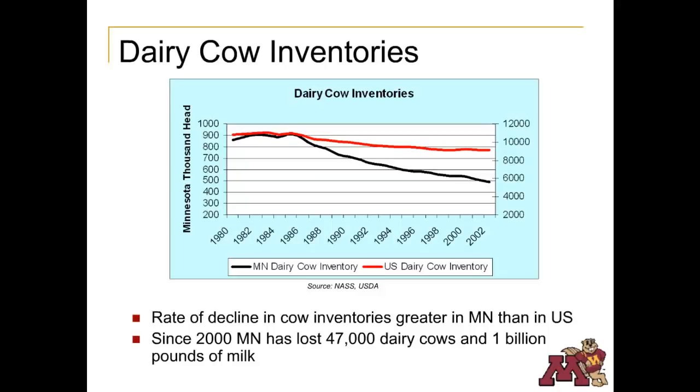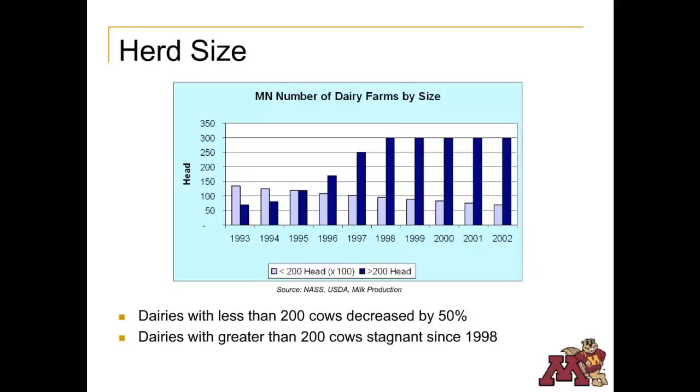Historically, Minnesota consistently ranked number two or three in the United States. In 2005, Minnesota was ranked only sixth in the nation. Since 2000, Minnesota has lost nearly 50,000 dairy cows, which equals one billion pounds of milk per year. An increase in productivity per cow offsets some of the loss in total cow numbers, but not entirely. As milk production in the state decreases, milk processors close due to lack of milk to process, since few new dairies will move into an area where there are no processors. Minnesota has lost 50% of dairies with less than 200 cows since 1993. Nationwide, over half of milk cows are part of a dairy operation with 500 or more cows, and less than 10% of U.S. milk cows are owned by producers with herds of 50 cows or less.